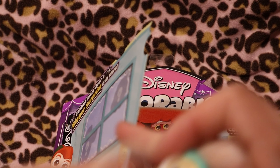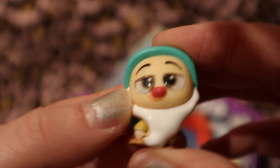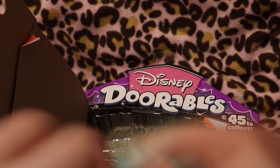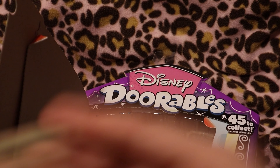We got Grumpy again. We got Grumpy on this video for the first time, but I think I already have one. And this one, we got Tigger.